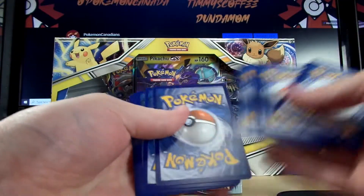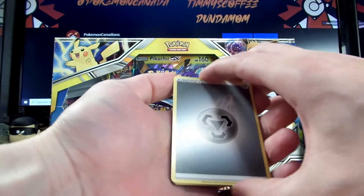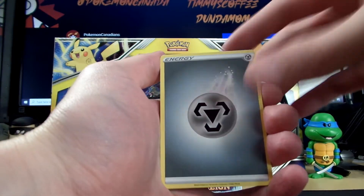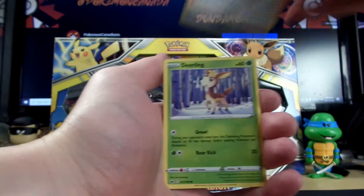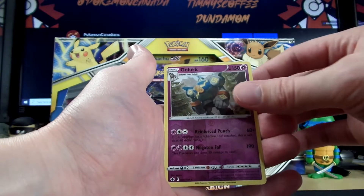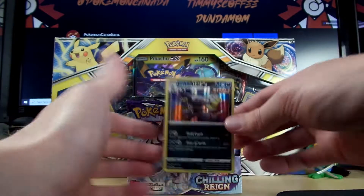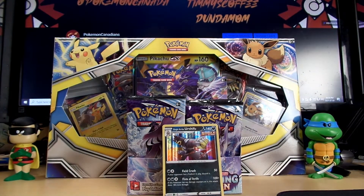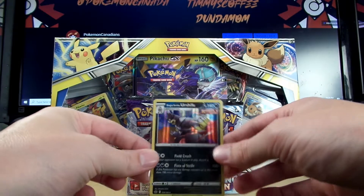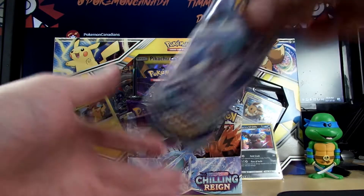Fourth pack. There is some edge wear on the rare and on the reverse, but the cut looks good. Metal Energy, Honey, Avery, Ledian, Aeron, Deerling, Delibird, Larvesta, Mareep — Gourgeist Rare Reverse, two Rare Reverses back-to-back! And a Single Strike Urshifu as our rare holo. Got a holo — took a minute. Two Rare Reverses in a row — that's pretty nice.